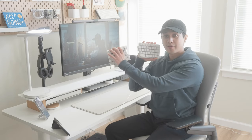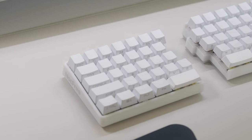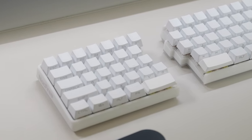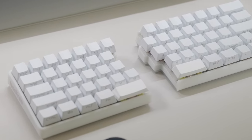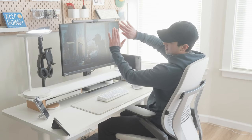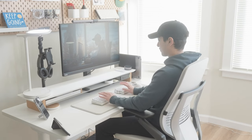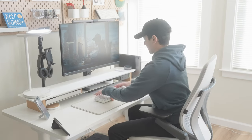The keyboard I'm using right now is the Lofree Light — it's a split mechanical keyboard, 60% wireless. It's probably my favorite keyboard I've ever used. With a normal keyboard your arms are pointed in a V shape, but with this split keyboard your arms can rest naturally, making it very ergonomic and comfortable. I highly recommend it if you're in the market for a new keyboard.